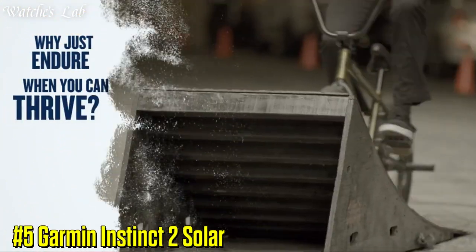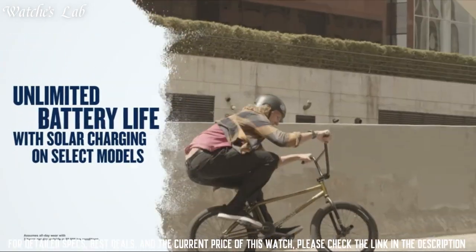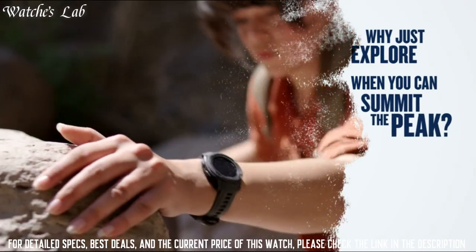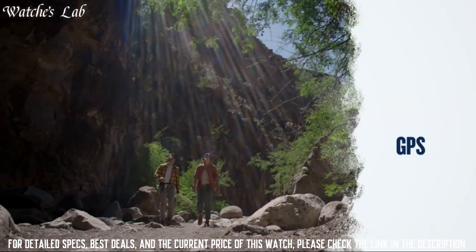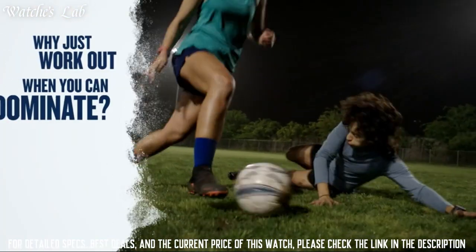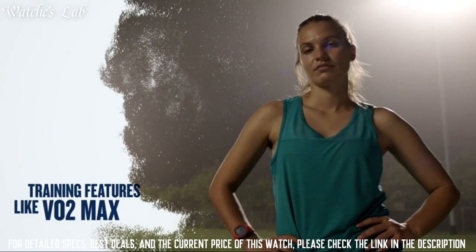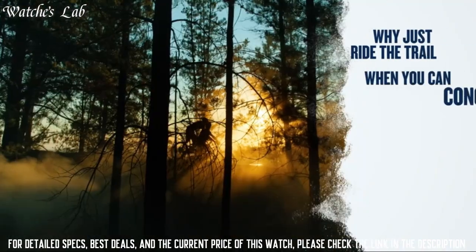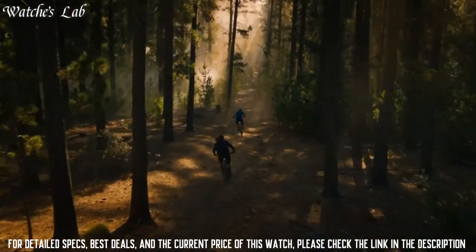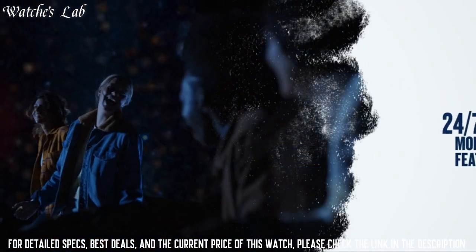Number 5: Garmin Instinct 2 Solar. A rugged outdoor watch designed for a range of activities including hiking, climbing, and swimming. It has a durable shock-resistant and water-resistant case, powered by a solar panel so you don't have to worry about replacing the battery. The watch has a built-in GPS and GLONASS navigation system, as well as outdoor-specific features including an altimeter, barometer, and compass.